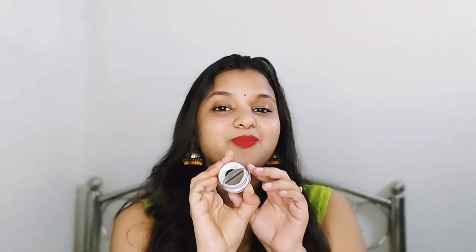The price of this eyebrow cream is 625 rupees. I got it for 563 rupees in the Hot Pink Sale offer. This was available in the hot pink sale.